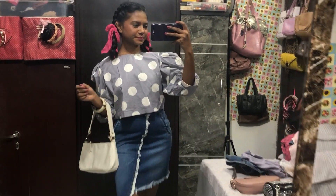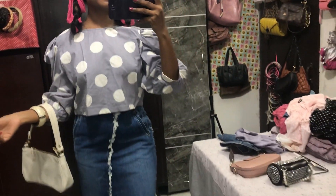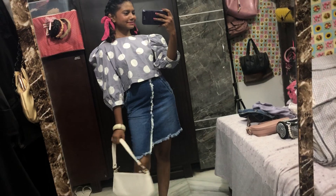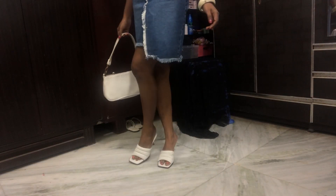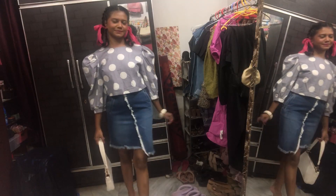Here is outfit number two. This is how the top looks — it's a really gorgeous top and I got it from Myntra. My skirt is from Sarojini, my bag is also from Sarojini, my bangle is from Pantaloons, and my footwear is from Rajori Garden market. I love this footwear — very good quality. This is my look!